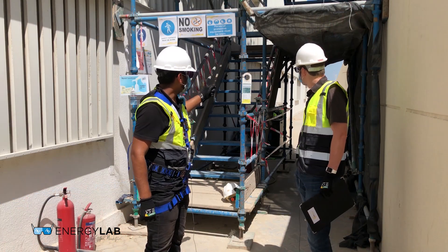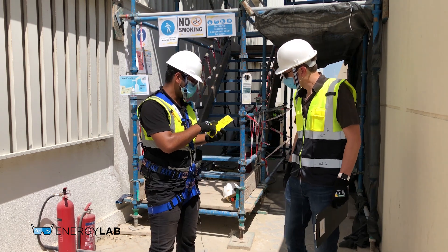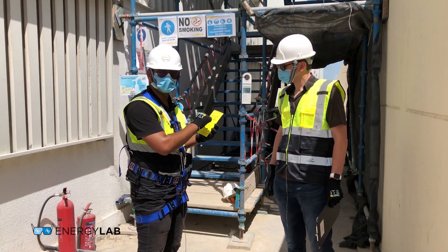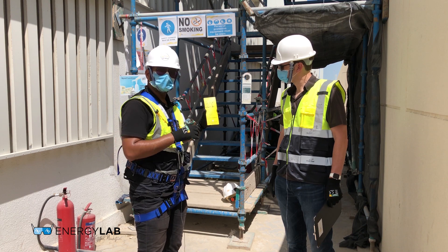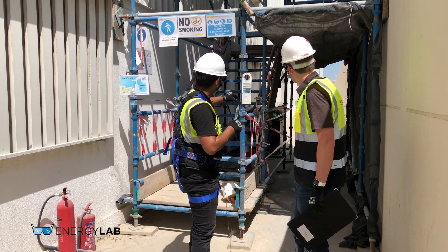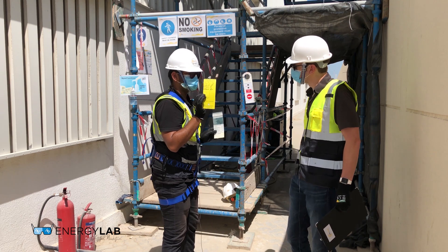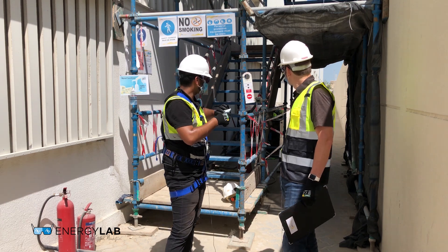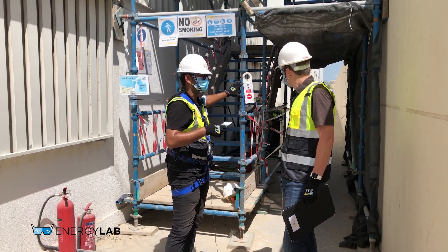This green tag tells us that the scaffolding is safe to use. Is it periodically checked? Yes — there is a weekly inspection. Every week the scaffolding inspector comes, inspects it, and signs the tag. If the tag is yellow, it means the scaffolding is either not safe to use or is under construction. If there is a red tag displayed, it means the scaffolding is not safe to use and is extremely dangerous — do not use it. If it's green, it's good to go.